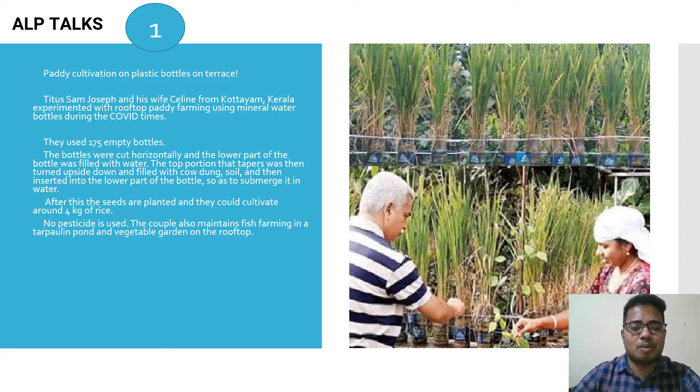They used 175 empty bottles, cut horizontally. The lower part was filled with water, the top tapered portion was turned upside down, filled with cow dung and soil, and inserted into the lower part so it is submerged in water. Then seeds are planted, yielding around 4 kg of rice with no pesticides used.